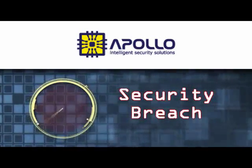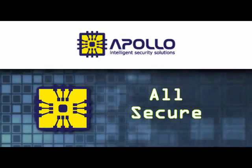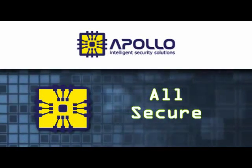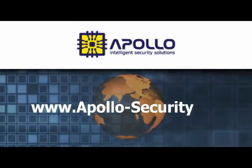Apollo offers the way to crack down on security breaches and is a company you can trust to keep you safe. For more information or to find the Apollo Security Systems distributor nearest you, visit our website at www.apollo-security.com.